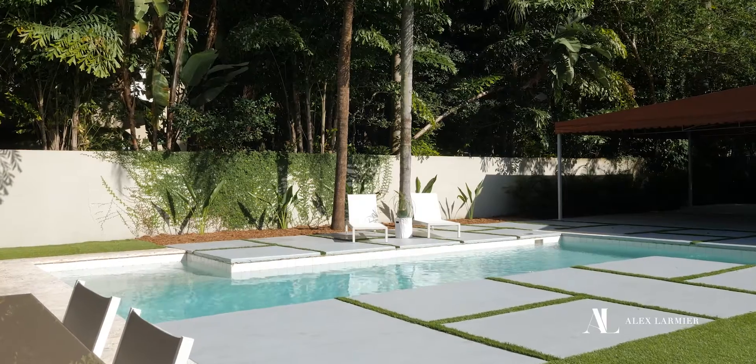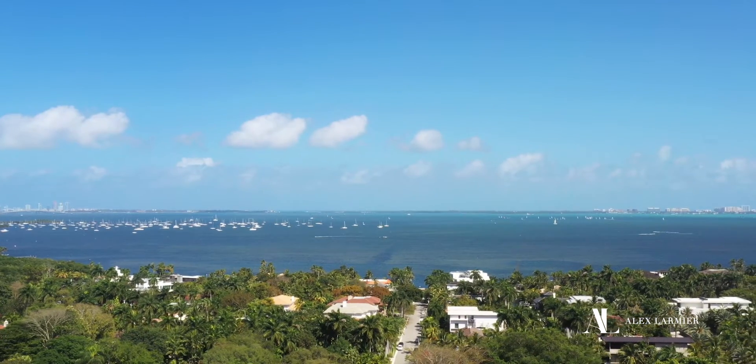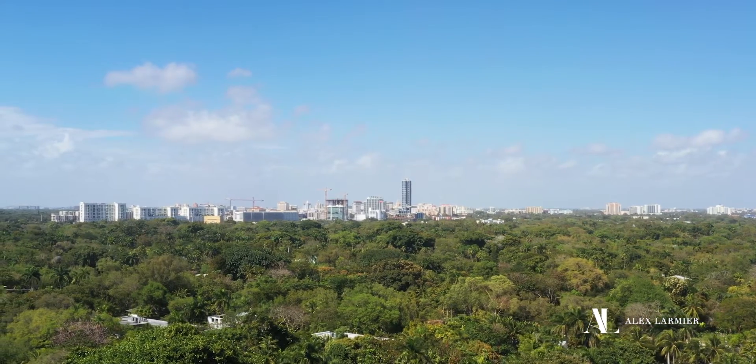The Grove really is my favorite neighborhood in Miami. You have a real sense of community, a sense of history — it's really an amazing lifestyle. I hope you enjoyed the tour of this beautiful home in South Grove. Please don't hesitate to reach out if you have any questions. I'm Alex Larmier with Compass. Thank you for watching.